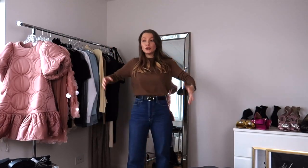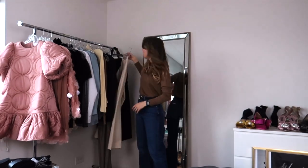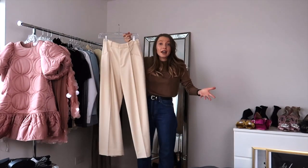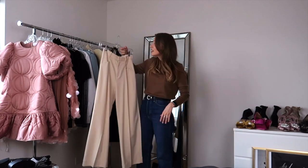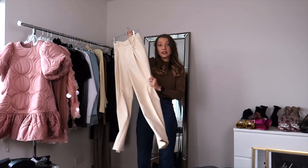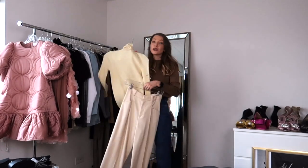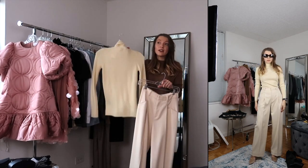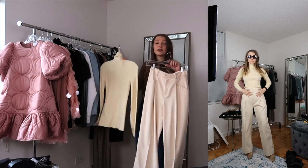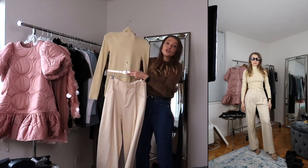Option number one for creating the baggy look is using wide-leg pants. I found these ones which remind me a lot of the Stella McCartney look, even in color. I'm going to try on these pants with a turtleneck — I love monochromatic and I love turtlenecks, so this is my way of creating the look adjusted to my personal style.